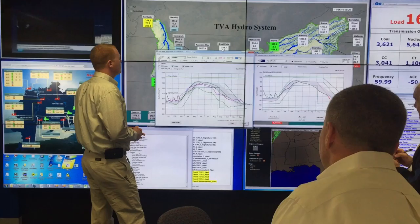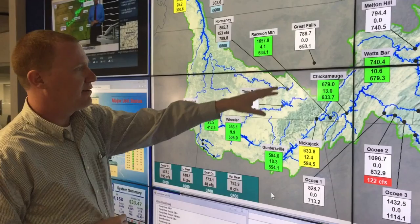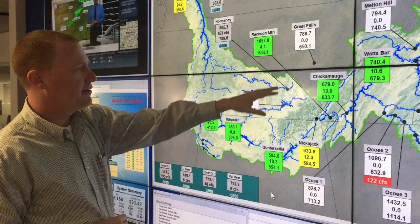Kentucky Reservoir is actually our largest reservoir in the system — about a 180-mile-long reservoir. And then before we get to Kentucky Dam, where the Tennessee River empties into the Ohio near Paducah. So that's 652 miles of the mainstem of the Tennessee.